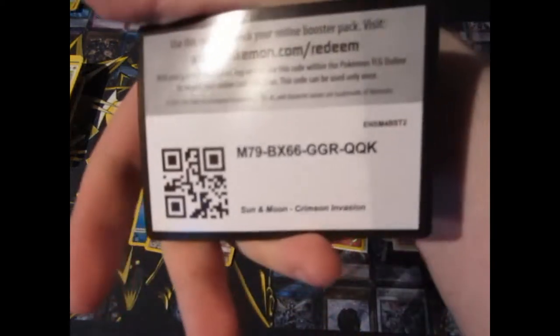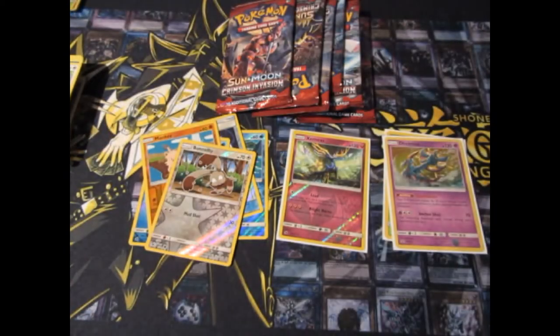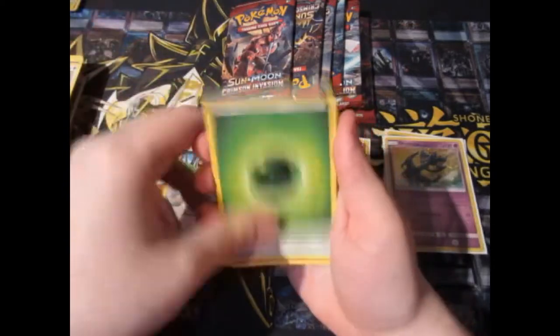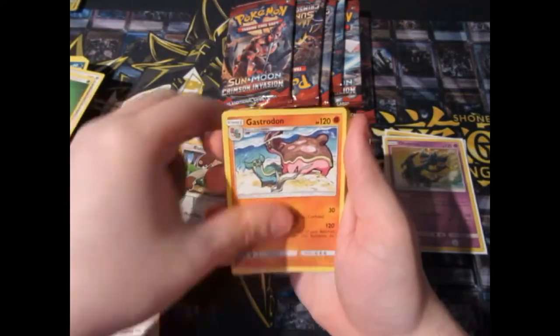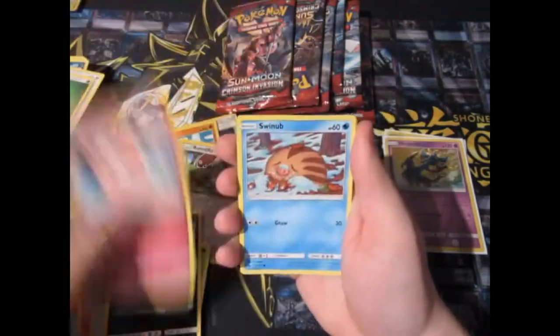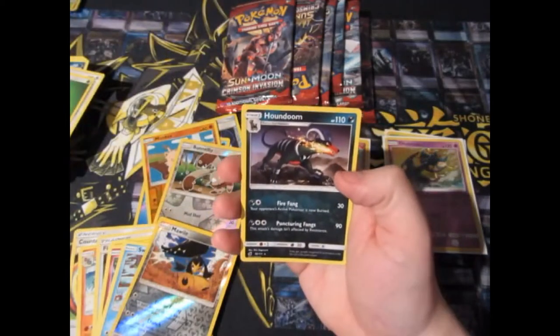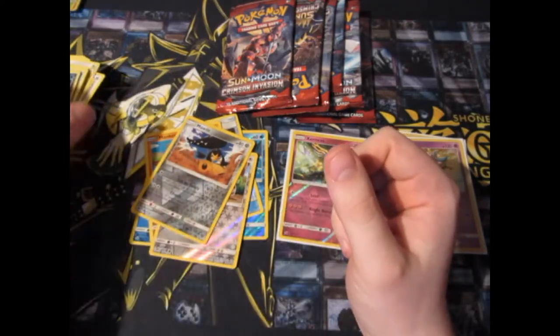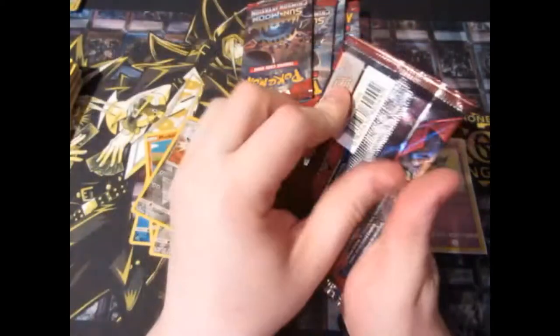We need to get something now. Pack seven: Leaf Energy, Counter Energy, Gastrodon, Fire Energy, Skiddle, Pikachu, Houndour, Pikachu... Oh no. Oh no. Not a holo. Oh no.